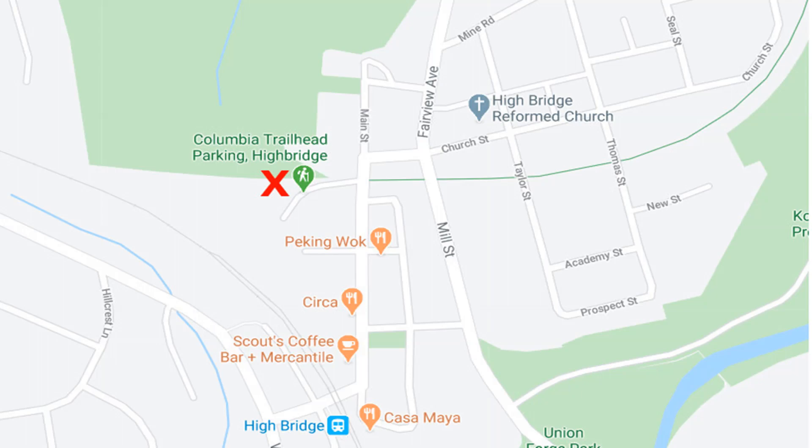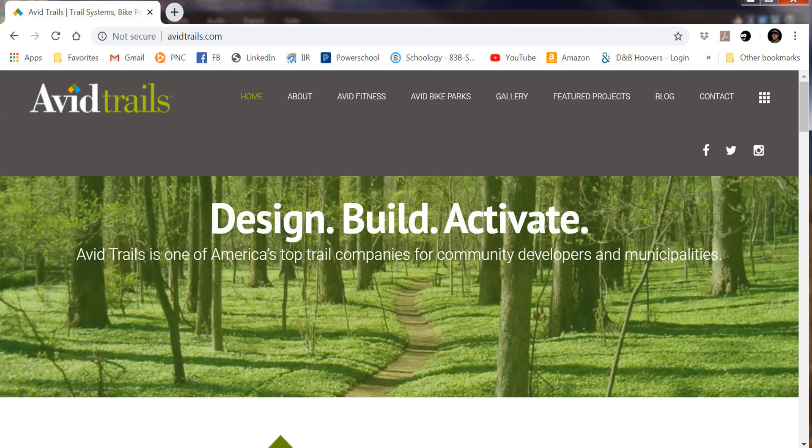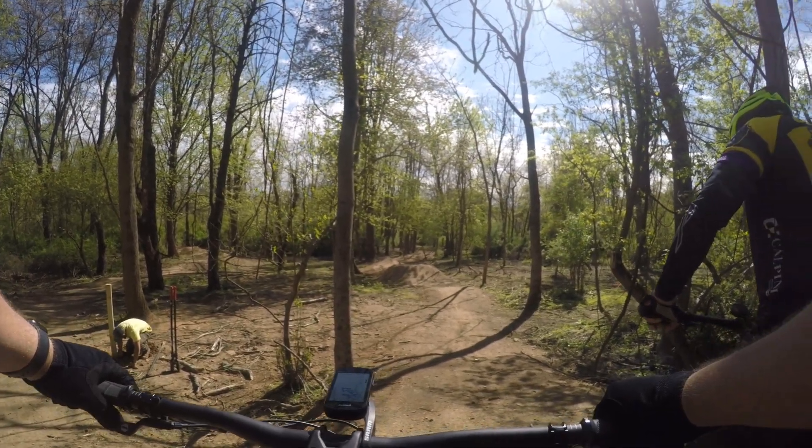Just across from that trailhead, you'll find some great downhill flow trails and a pump track, built by Avid Trails. They're located in Lambertville, New Jersey, and they build trails all over the country. They've been doing it for 20 years. Here's a look at these trails.